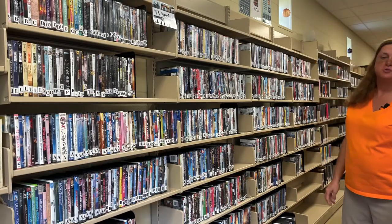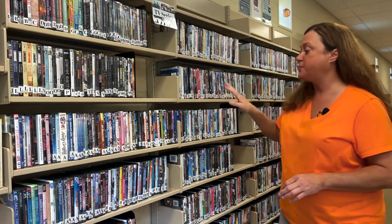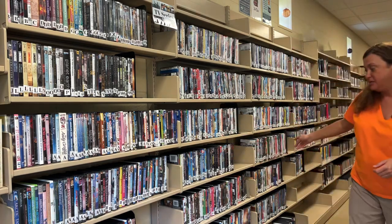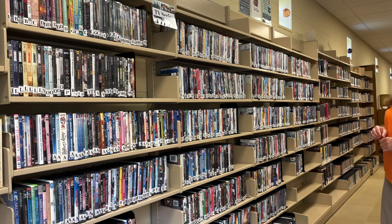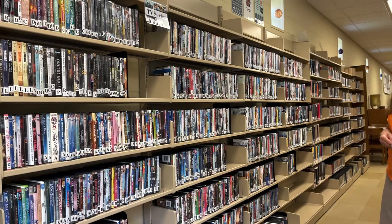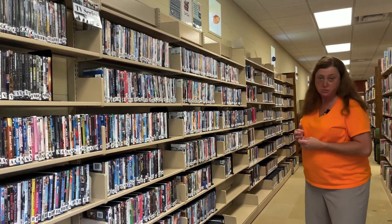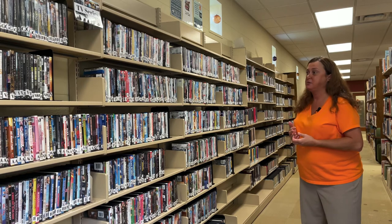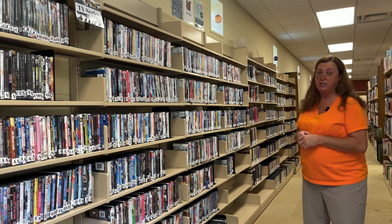Next on our tour, we've moved to our DVD section. We have two shelves of TV series, kept separate from our other DVDs to make things easier to find, and we are adding more series this year. We have children's DVDs and adult DVDs, rated from G to just a few rated R movies. DVDs are available for a seven-day checkout, and we no longer charge fees for checking them out — which has helped tremendously with checkout numbers. You just need to bring it back after seven days, or call us to check it out for another week.